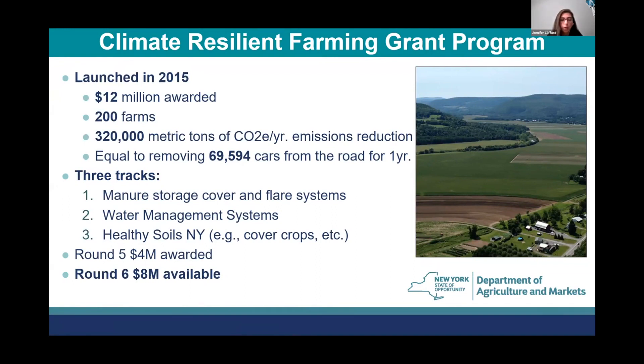Under CRF right now, we fund projects under three tracks. The first track is manure storage cover and flare systems, which we're focusing on today. We also fund water management systems and Healthy Soils NY, which includes soil health practices like cover crops and reduced tillage.